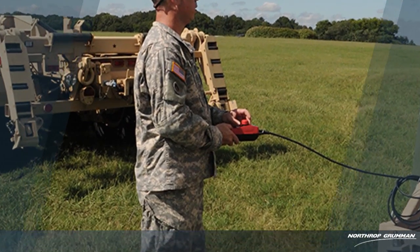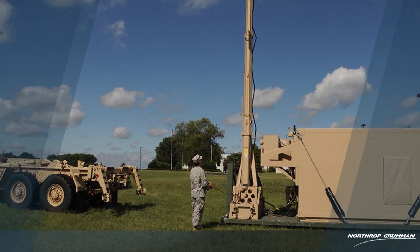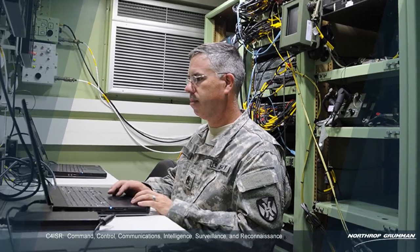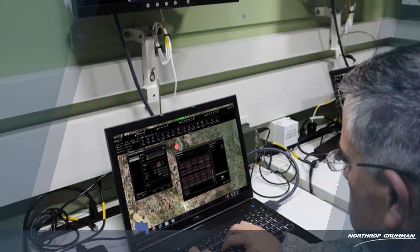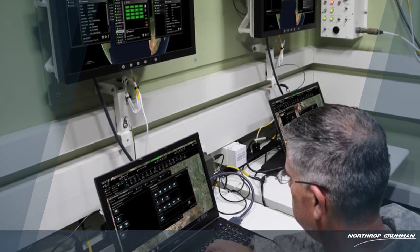Northrop Grumman is a leading global security company providing innovative systems, products, and solutions in unmanned systems, cyber, C4ISR, and logistics and modernization to government and commercial customers worldwide. Please visit www.northropgrumman.com for more information.